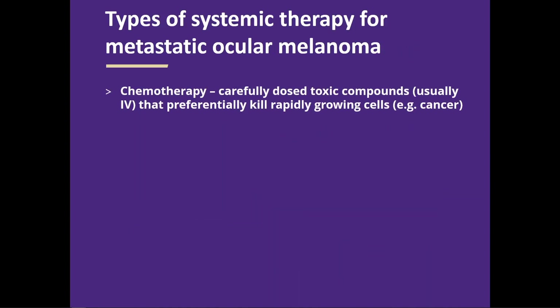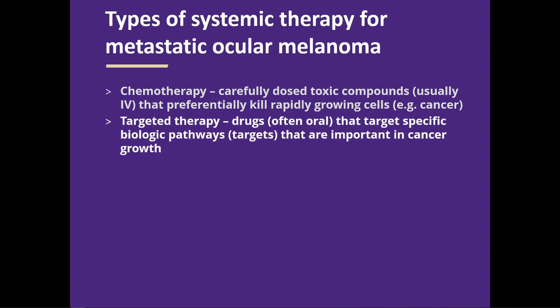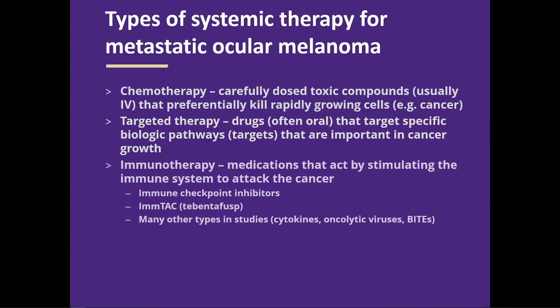Looking at the types of therapy for ocular melanoma: there's chemotherapy — carefully dosed compounds to kill melanoma cells; targeted therapies — things that impact a unique vulnerability the cancer cells have, usually a specific target or mutation in the melanoma cells; and immunotherapies, which has become a more complicated list — broadly, drugs that help the immune system recognize and fight the cancer, where the patient's own immune system is really the drug.